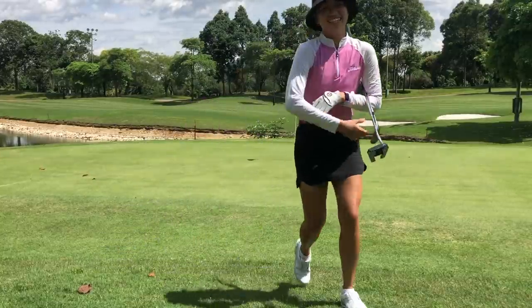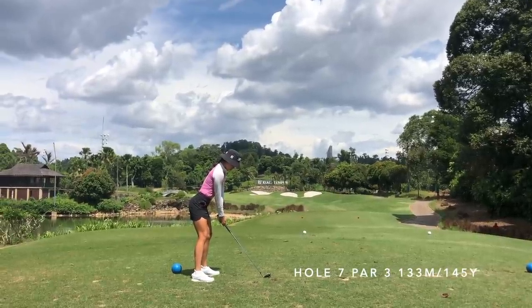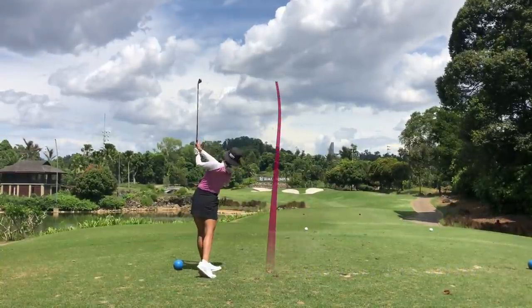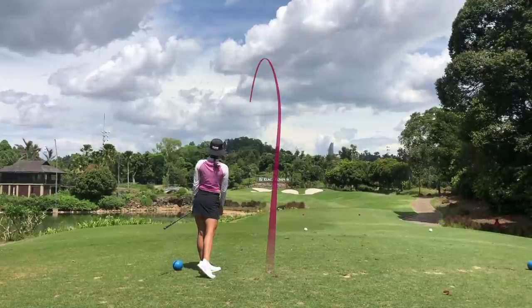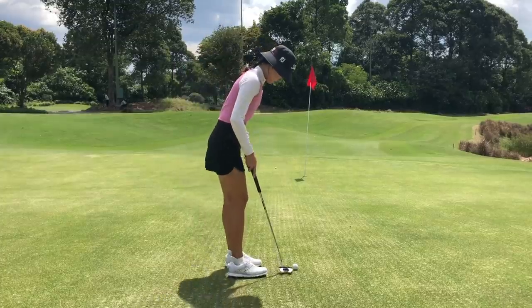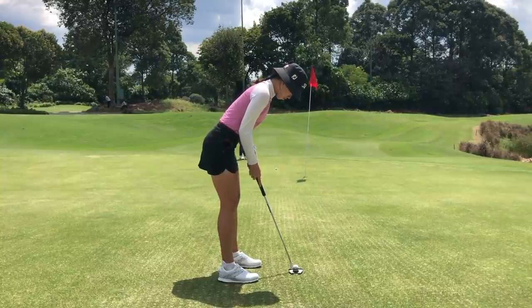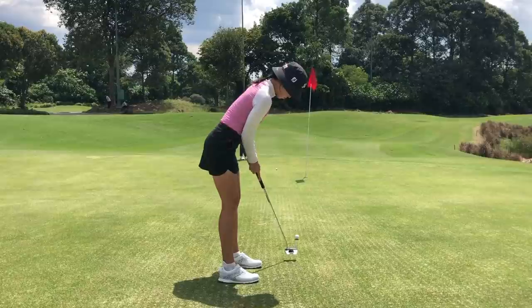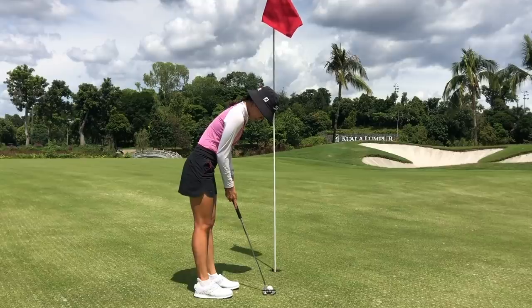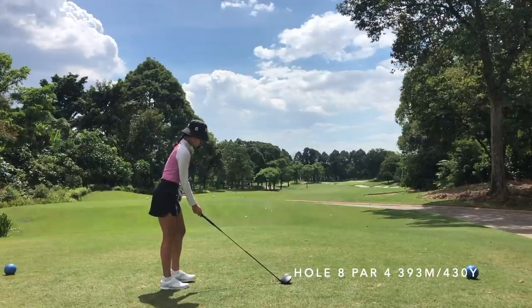Next hole is a par three, hitting a seven iron from about 144 yards. My seven iron usually carries about 145 and you want it to carry up to the pin because short is going to be in the water. I actually ended up going a little bit over, so I had this downhill putt for birdie — which we'll always take. Even with the sand patches on the greens it's still pretty quick; I didn't hit it very hard and just made a little par.